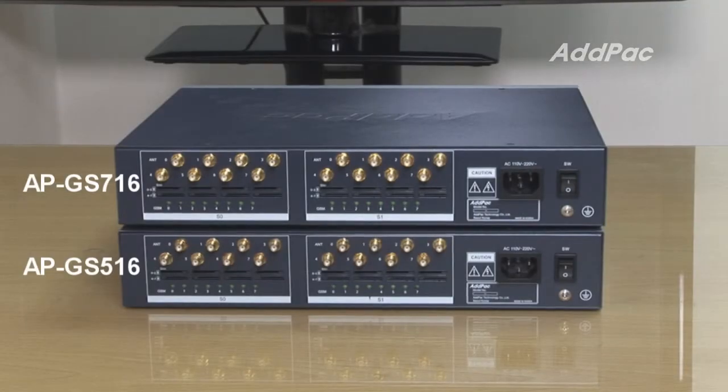On the back of the AP GS516 or 716, there are fixed SIM modules installed, and 16 GSM SIM ports are available.